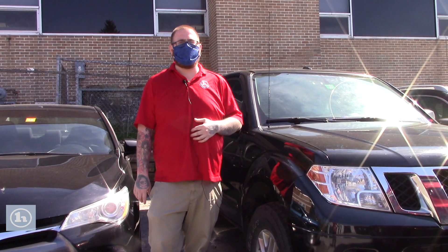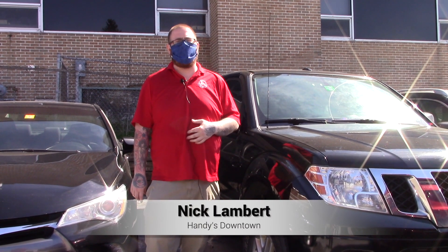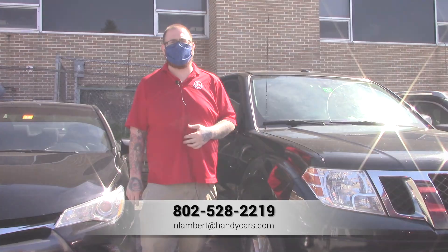In the meantime, if you have any questions, please give me a call at 802-528-2219 or you can email me at nlambert@handycars.com. Thank you so much for your time and I look forward to working with you.